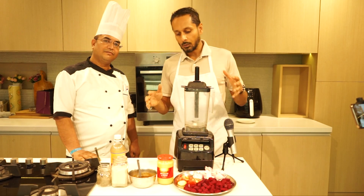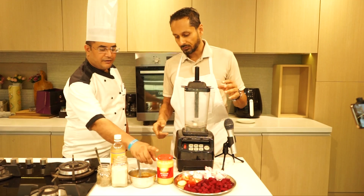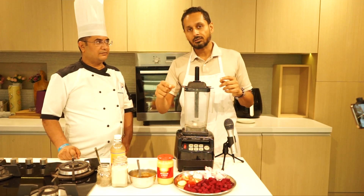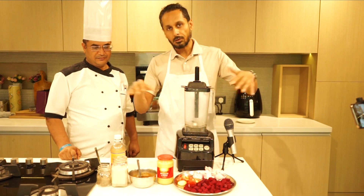Hi guys, today we're going to show you our second dressing: a beetroot mustard dressing. If you didn't see our balsamic vinaigrette dressing, the link is going to be in the description below. The recipe for this dressing is also going to be in the description below.